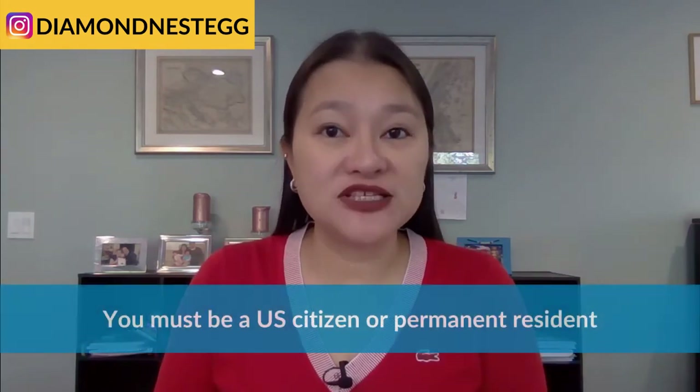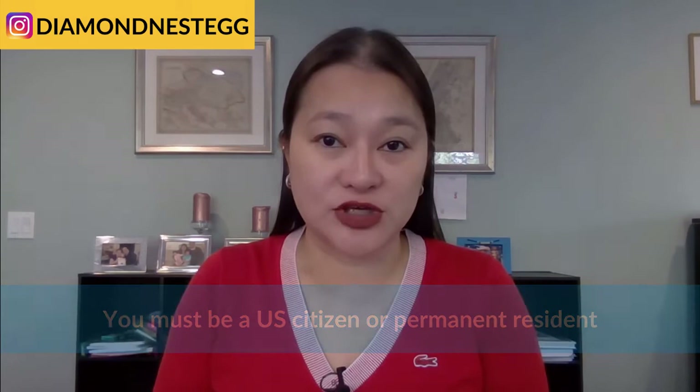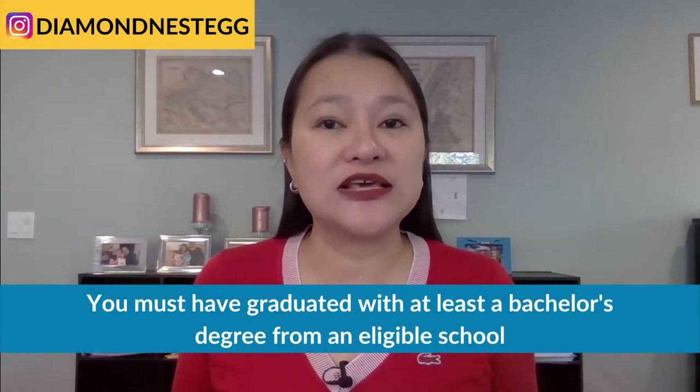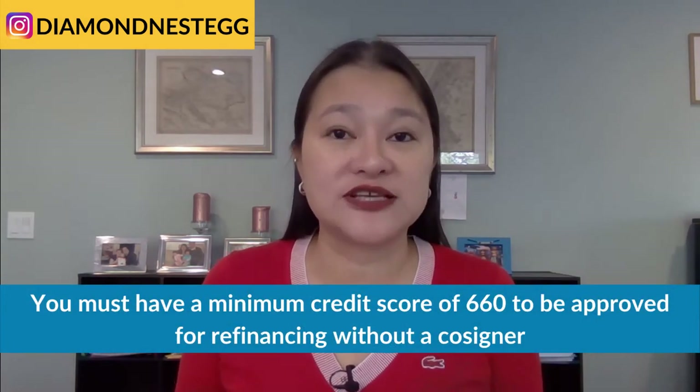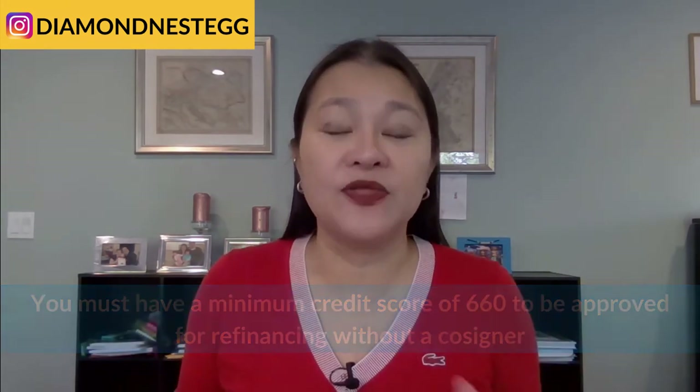Here's a quick overview of the basic eligibility requirements for refinancing with Common Bond. First, you must be a U.S. citizen or a permanent resident with the proper documentation. Second, you must have graduated with at least a bachelor's degree from an eligible school — Common Bond works with many colleges and universities, but not all of them. Third, you cannot be a resident of Nevada, Idaho, Vermont, or Mississippi, as residents of these states are not eligible for Common Bond loans. Fourth, you must have a minimum credit score of 660 to be approved for refinancing without a co-signer. The easiest and quickest way to check your credit score is via creditkarma.com — I've included a link to Credit Karma in the description below. In addition to these basic requirements, Common Bond will also look at your employment status, income, debt-to-income ratio, and cash flow to determine if they will approve you for refinancing, as well as to determine the interest rate that you'll get.